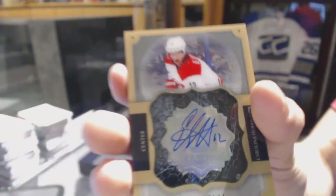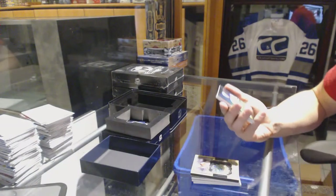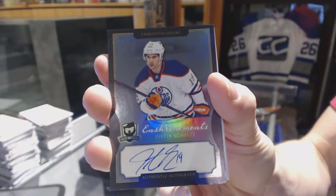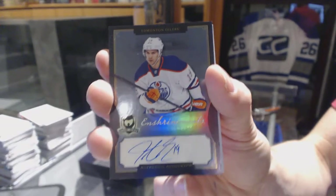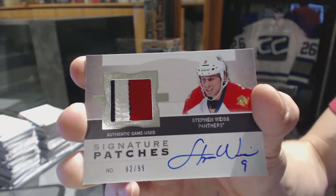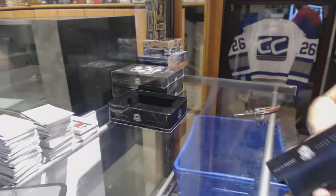Brilliance Auto for the Carolina Hurricanes, Eric Stahl. Enshrinements autograph numbered 19 of 60 for the Edmonton Oilers, Justin Schultz. And we've got a three-color 12/13 Signature Patches numbered to 99 for the Florida Panthers, Steven Weiss.